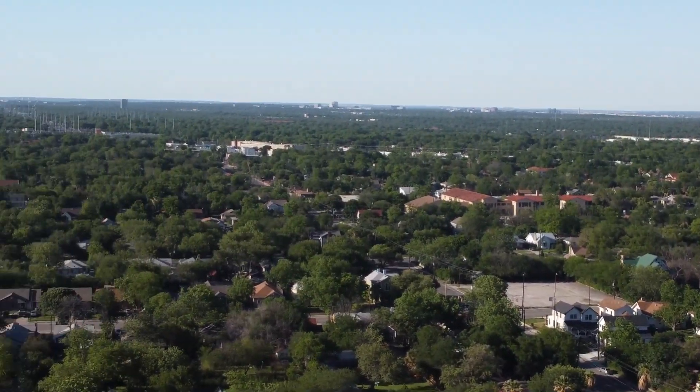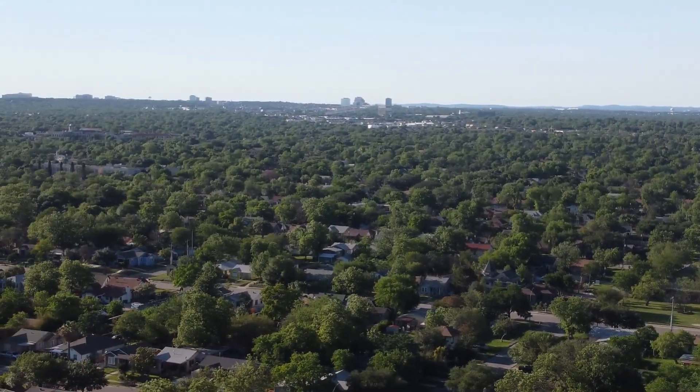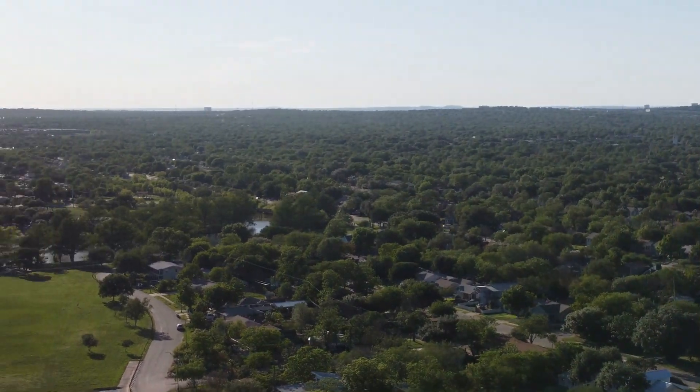We do about a 180-degree pan using the drone flight. I probably was a little bit quick on this pan.